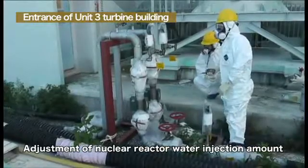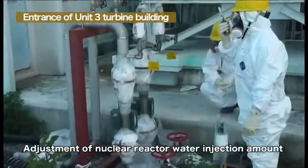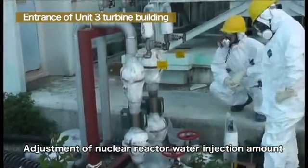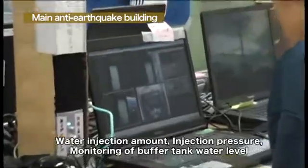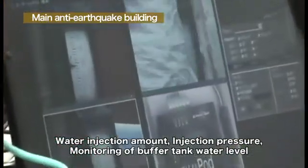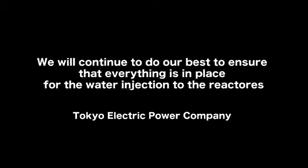We are checking the flow volume of the pumps and pressure for injected water day by day, and confirming whether to inject water stably. There are two kinds of water injection lines: the core spray system and the feed water system. These flow meters are remotely monitored via a web camera on the computer at the main anti-earthquake building. We will continue to do our best to ensure that everything is in place for the water injection.